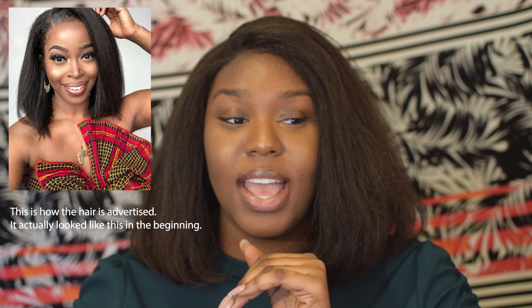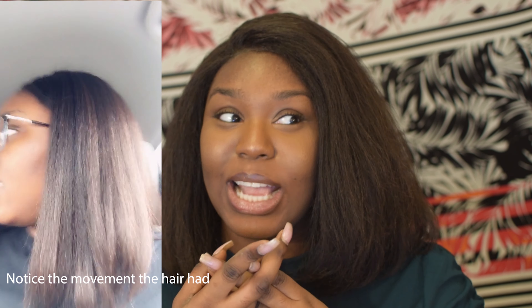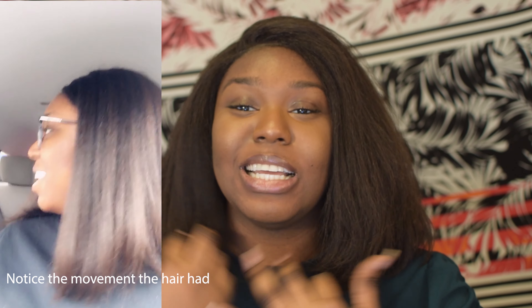This hair — the way you receive it is not how it will look nine months down the line. When you first get the hair, it's all soft and luxurious. So soft that when you curl it, it doesn't hold the curl. Like, when you step out the door, two seconds later the curls drop. That was this hair.